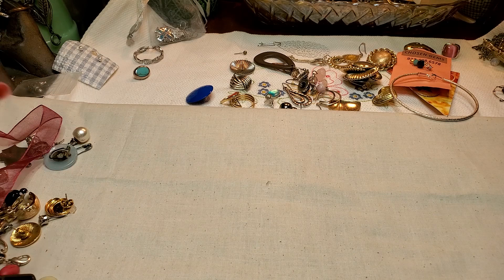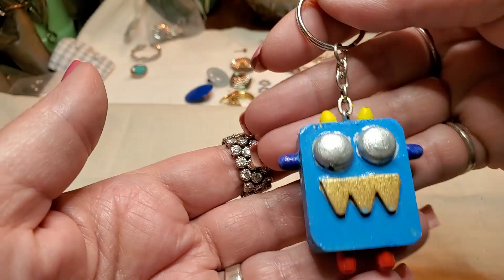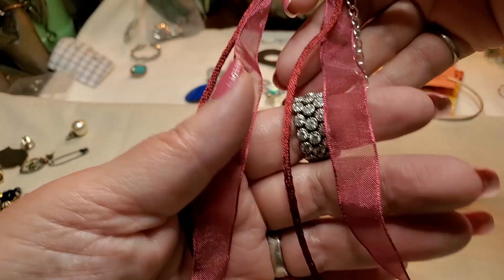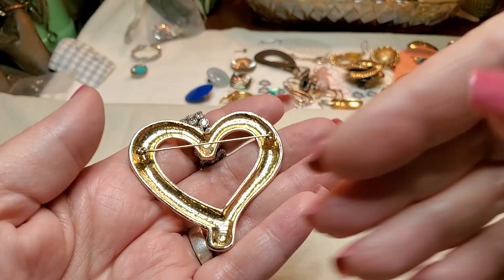We have an earring — clip on. Oh, we got a little key chain of a robot — wood. Looks like somebody made that one. We got another one of these — it's a cranberry color, maroon. And then we have a heart brooch. No names on that one. It's cute — it's really heavy. And that one's pretty.